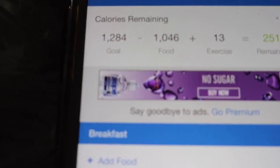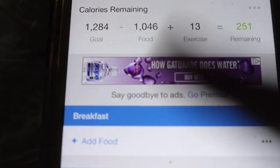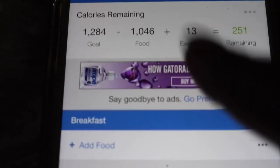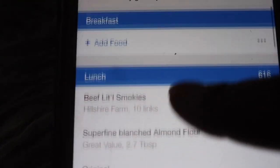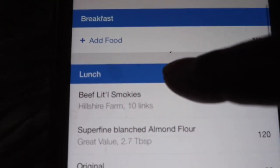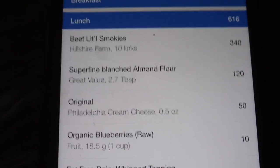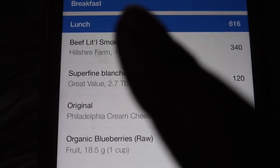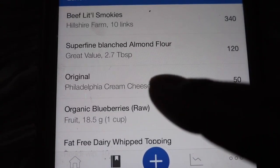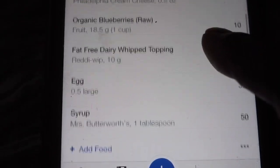My final numbers for today: I logged a total of 1,046 calories. I did not log my workout, but I did about two and a half to three miles at the park. I'm fasting so I didn't eat anything for breakfast, although I broke my fast a little earlier than normal — but I still tracked what I ate. For lunch I had a total of 616 calories: the little sausages along with the blueberry keto pancakes.